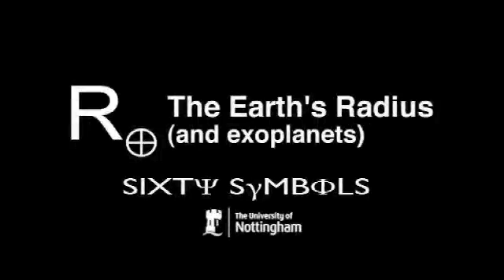It's a symbol that doesn't actually get used that much, which is an R with a little cross with a circle around it after it, as a suffix at the bottom of the symbol. The R is for radius, and the cross with a circle around it is the astrological symbol for the Earth. So it's the radius of the Earth symbol.